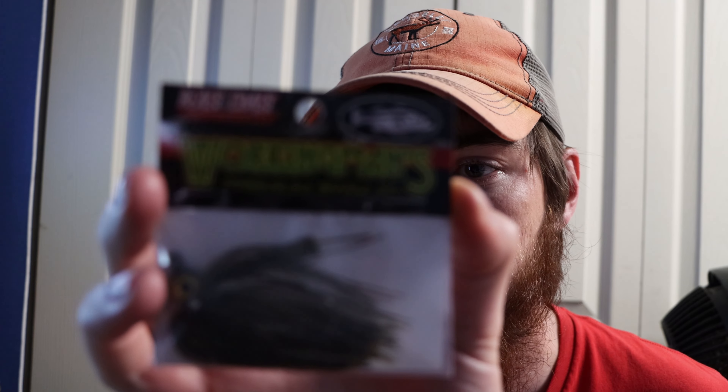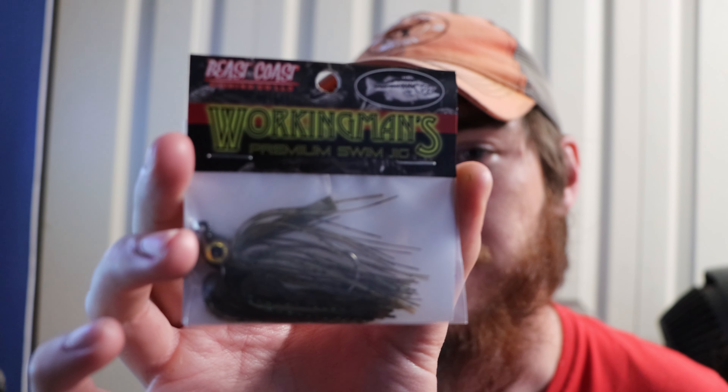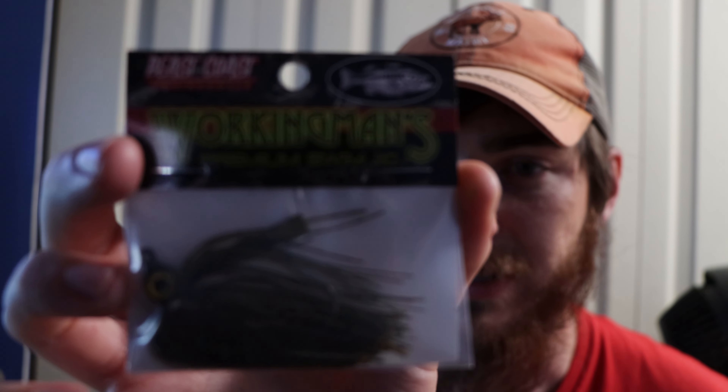Then we got the Beast Coast working man's premium swim jig. It's a quarter ounce and the color is called Pro Pumpkin. I love the eye on it, and it looks like the weed guard's pretty good. It also looks like it has a really sharp hook, which might be perfect for South Carolina tomorrow. The skirt has some green flash in there — I feel like it would draw the bass's attention, and it looks like it has a pretty good profile.